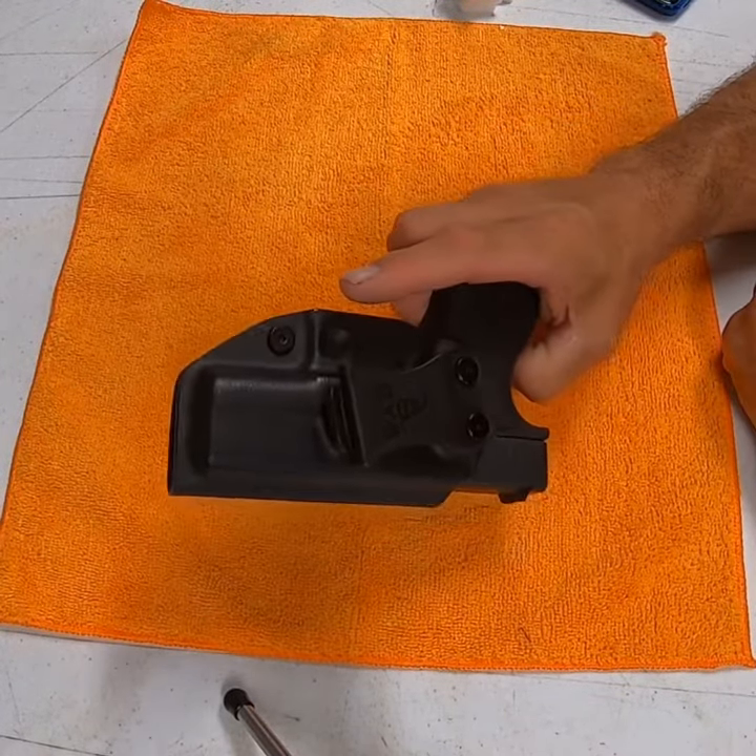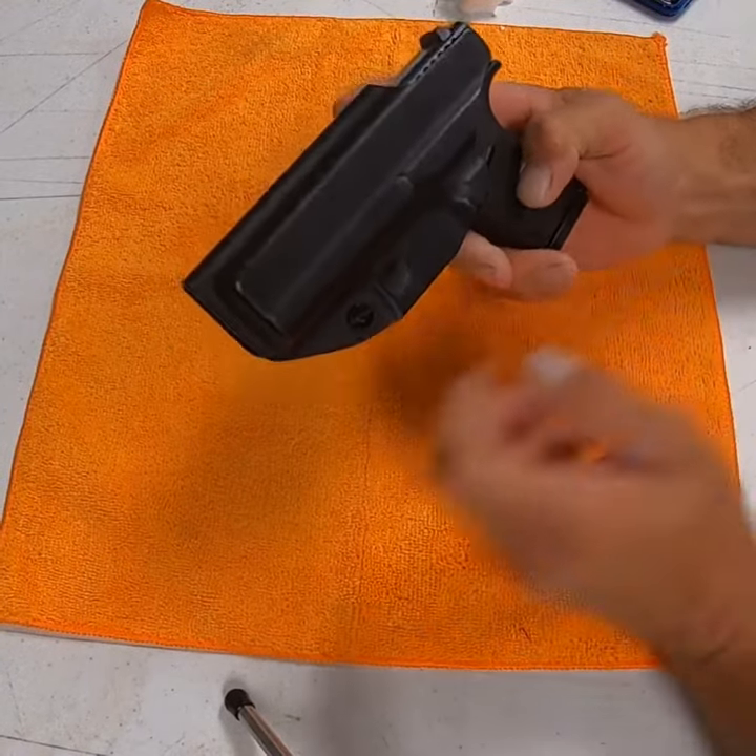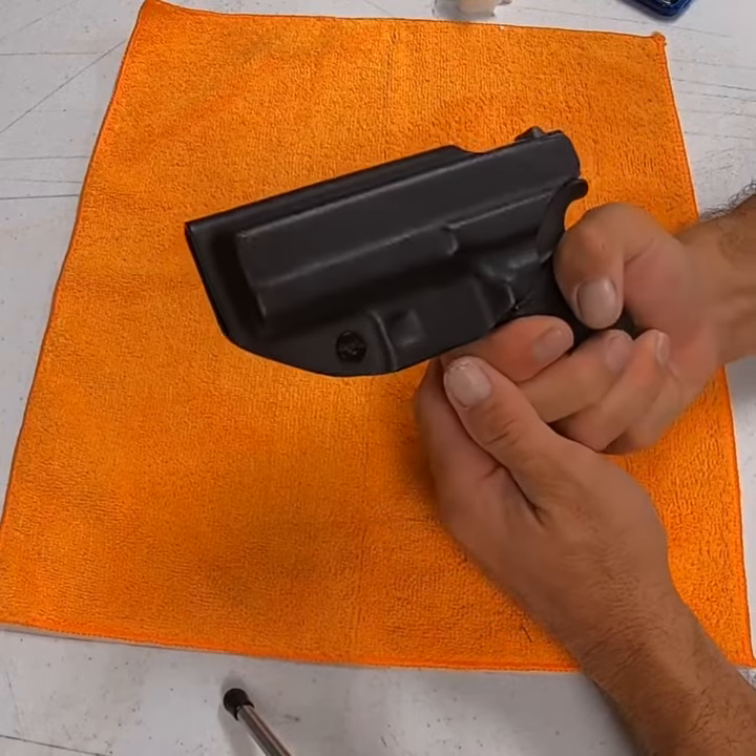I'm going to do a product review here for the CYA Supply Company Glock Holster. I've used this for about a year now.